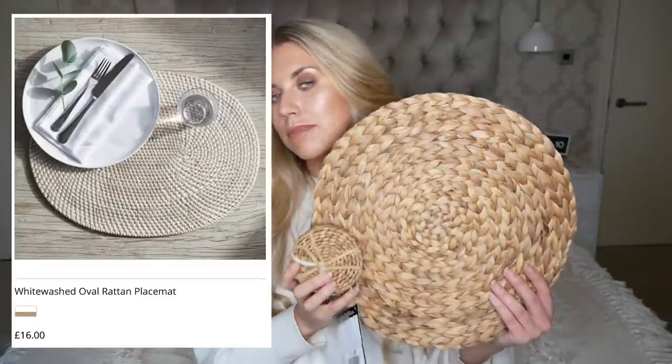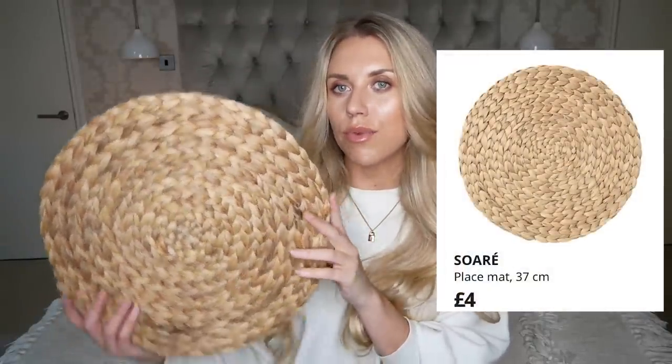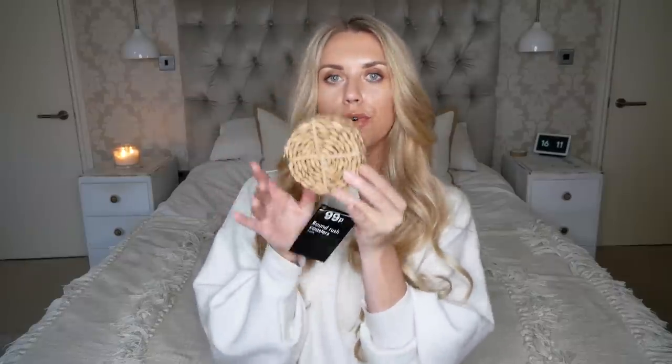The first thing I wanted to show you are these jute coasters and placemats. On the White Company you can get a set of four coasters for 16 pounds and the placemats are 16 pounds as well. This one is from Ikea - it's part of the Soray range and it is four pounds. I also found one a lot closer to the White Company jute in a shop in Manchester called Sostrine Green, and it was only three pounds 92. For the coasters, I picked up a set of four for 99p from Poundstretcher.